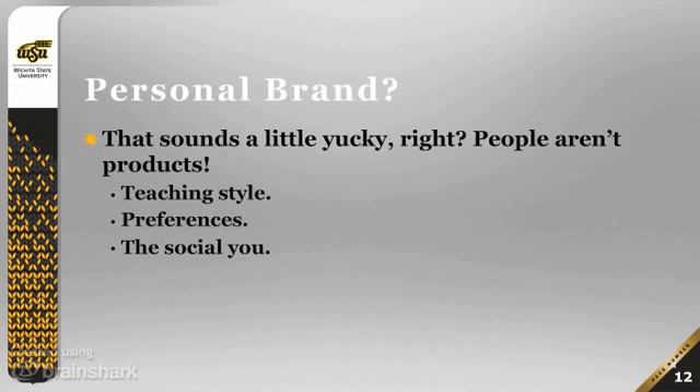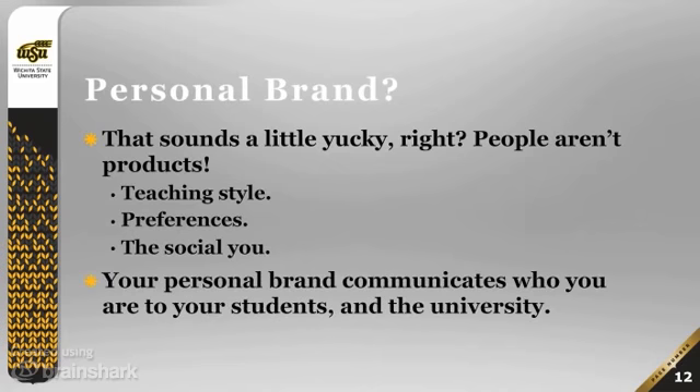Also consider the social side — are you a professor who is most comfortable dealing with students one-on-one outside of class, or do you prefer to interact with students only inside of class? These are all things that are worth communicating to your students and could easily be part of your personal brand. Your personal brand communicates who you are to your students and to the university — it's very valuable.